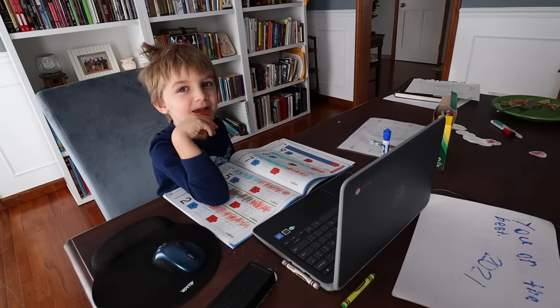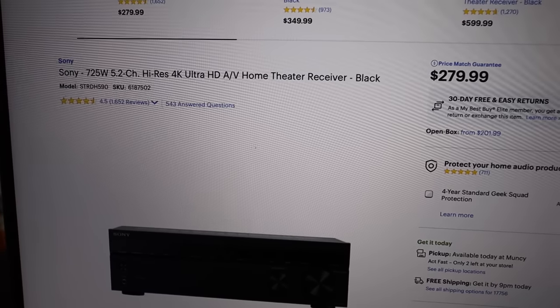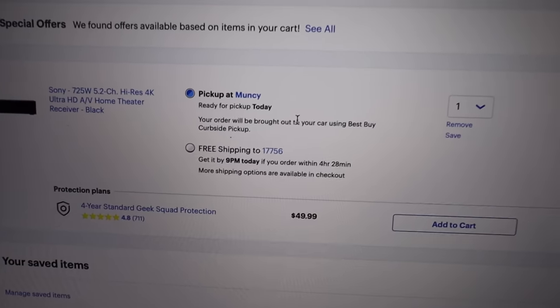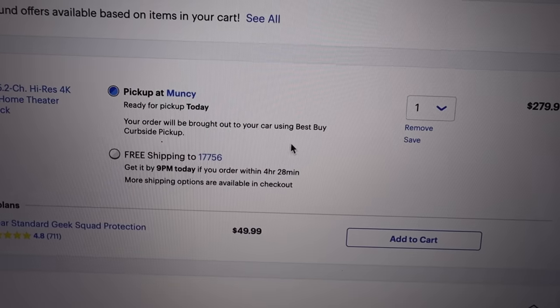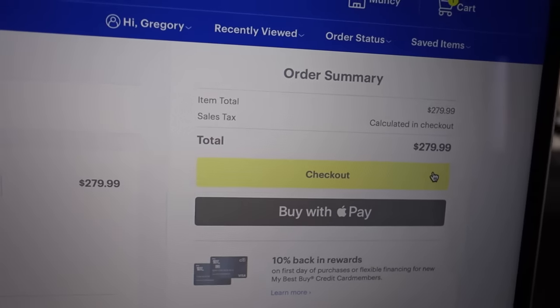This is the receiver that I'm planning to buy. I found this interesting because I was going to pick it up for store pickup, but this says your order will be brought out to your car using Best Buy curbside pickup. Never done that before — I guess today will be the first time.